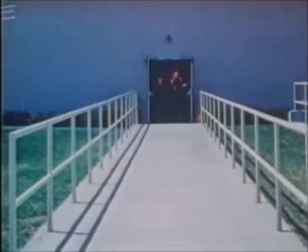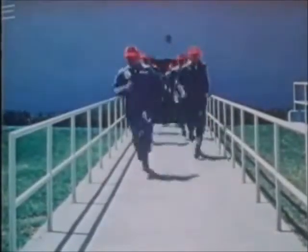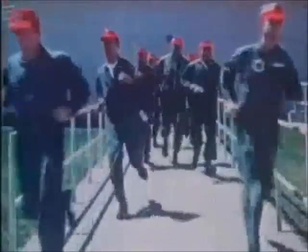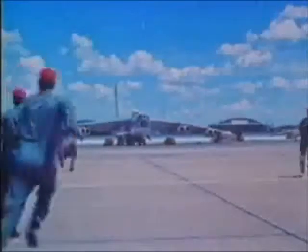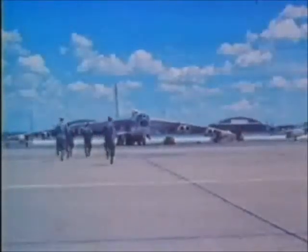The business of nuclear deterrence was trusted only to carefully screened officers. All nuclear-armed B-52 pilots held at least the rank of major. They bore the heavy responsibility of commanding aircraft that could change or even end life on Earth.